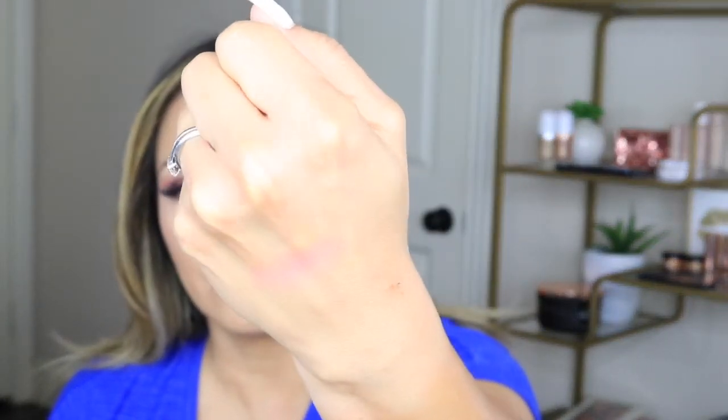The last Charlotte Tilbury product I want to talk about is the Chic to Chic Swish and Pop Blusher — I have the color Sex on Fire. It comes in a burgundy case with a shade on the outside and a shade on the inside. It's a beautiful mauve tone that goes with a lot of looks. All of her blushes are really good, and I plan on getting more during the sale.